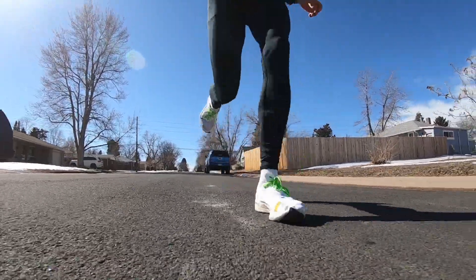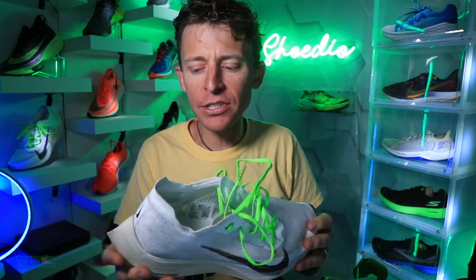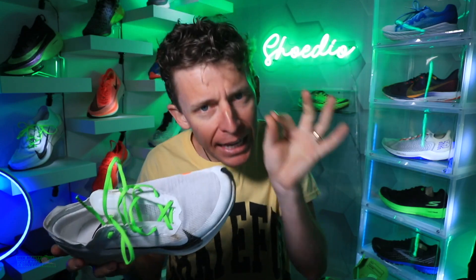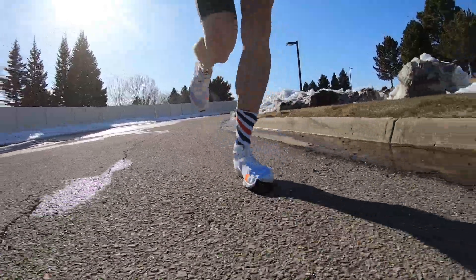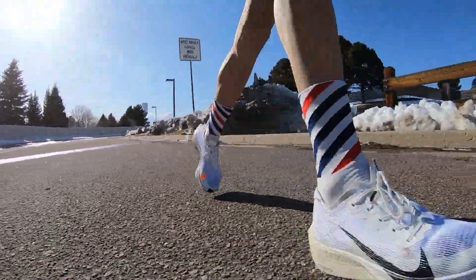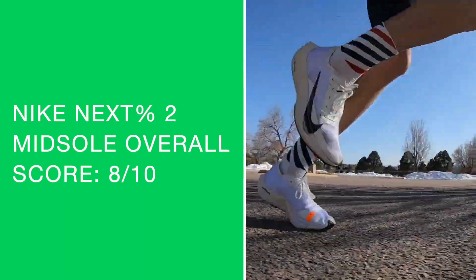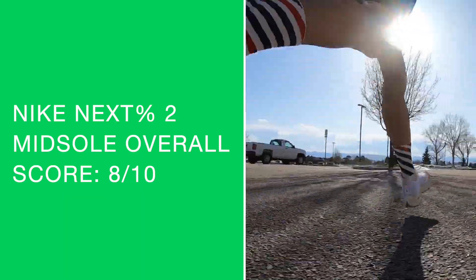If you have any inclination — or if you're nervous at all about feeling slightly unstable on a road marathon — I'll say this: this ride feels slightly unstable at times. It doesn't feel like you're gonna roll your ankle, but just keep that in mind. I noticed it a little bit and was trying to be really conscious of it, especially on the 23-mile run. Because it is such a tall stack height, the outsole rubber — they did not update it — and we're going seven and a half out of ten.